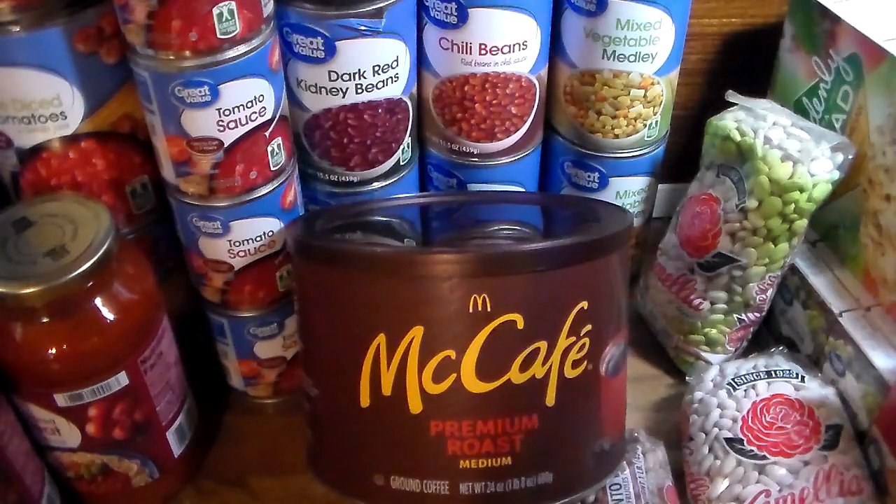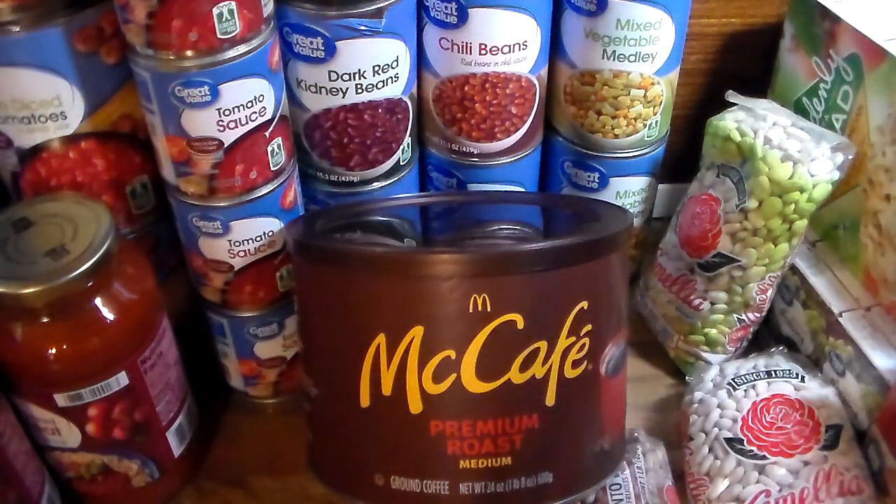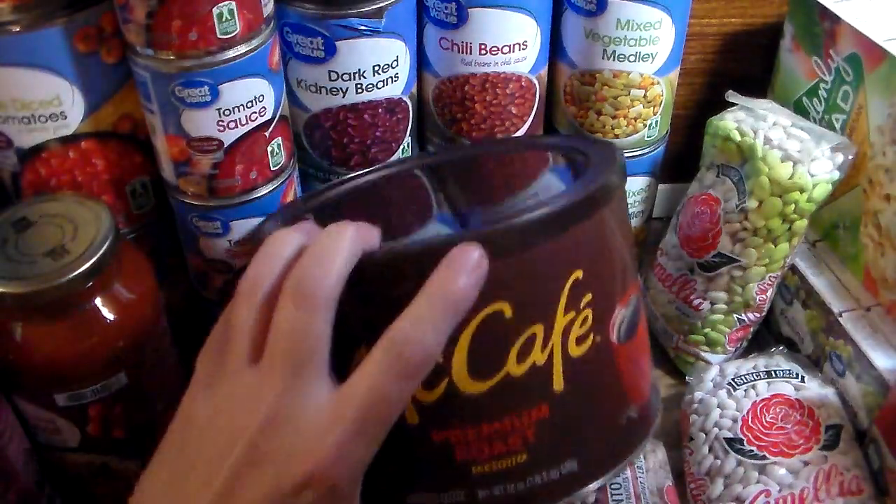I got bottled water — two 35-packs and a 24-pack, because that's what they had. I had actually ordered a 40-count of bottled water but they didn't have it, so they gave me the two 35s for the same price as the 40. So I ended up with more water for the price of 40.